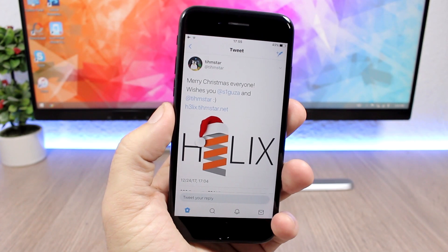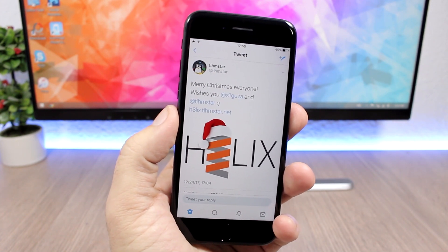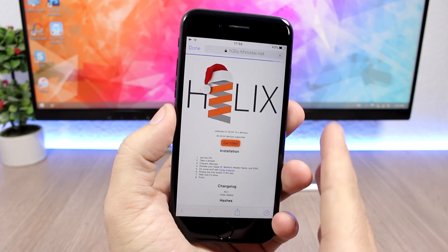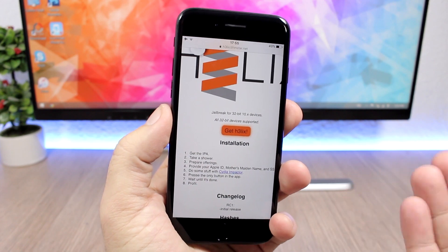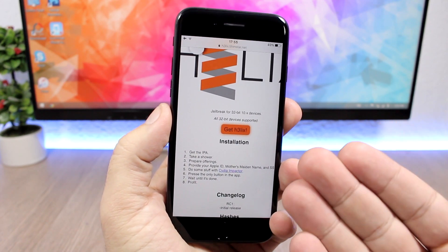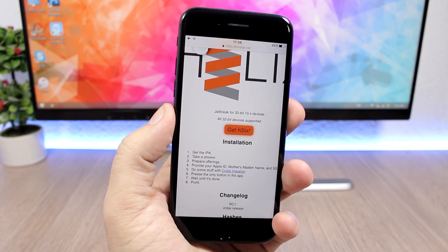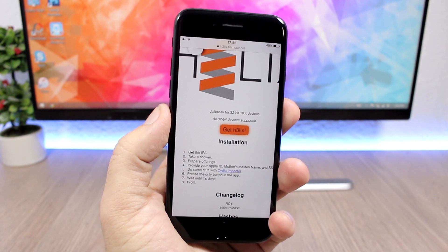Unfortunately I don't have a 32-bit device here to show you the process, but it's pretty simple. I will leave the link down below in the description. All you have to do is go to the website, download the IPA file, and then use Cydia Impactor to jailbreak your device. You install the app using Cydia Impactor, then open it and click to run it — it has only one button.